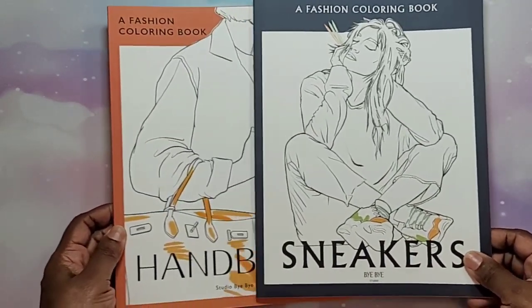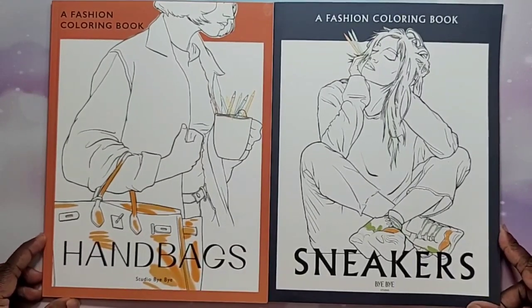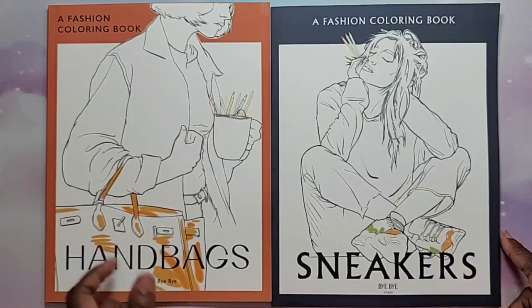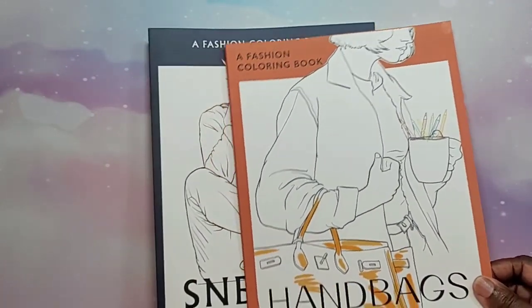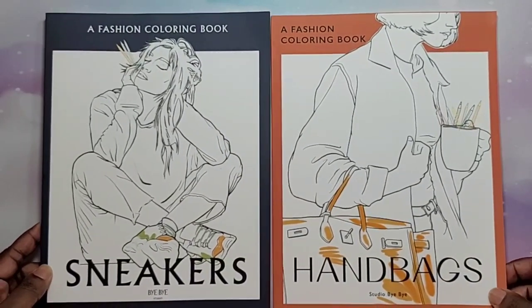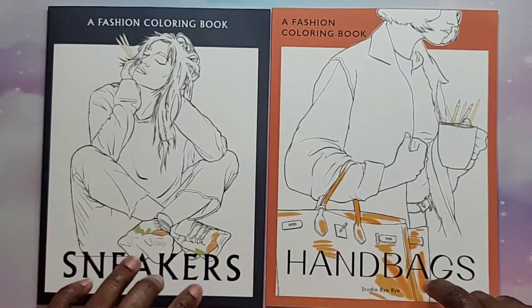Hey beautiful people, it's your girl T, and I'm here to do flip throughs of these two fashion coloring books — handbags and sneakers — by Bye Bye Studio. I received an email from my contact there and they asked if I would do flip throughs of their fashion coloring books, and I said sure, I'd be happy to do that. These are some nice coloring books.